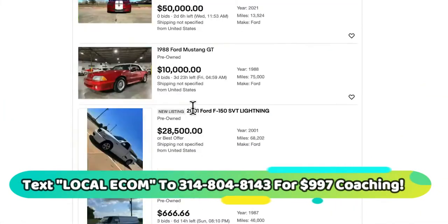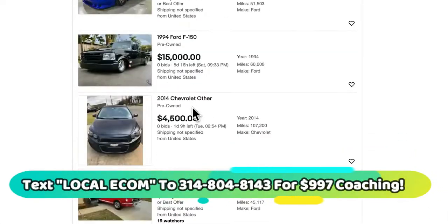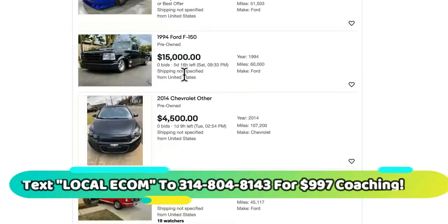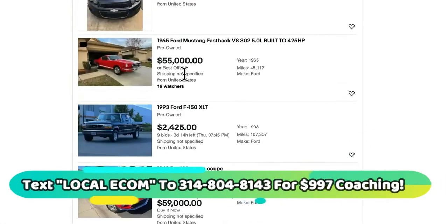If you don't get to your first 15K in less than 30 days, then I'll toss you that — that's my guarantee. Look at this one — $51,000 right here, $15,000 right here. These are super easy to sell locally.